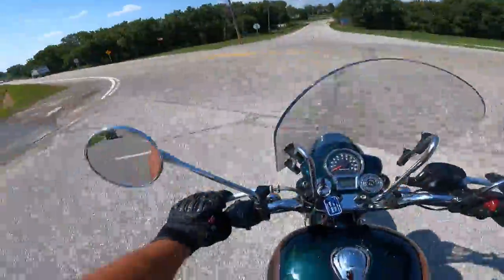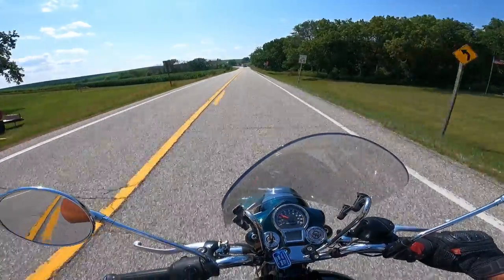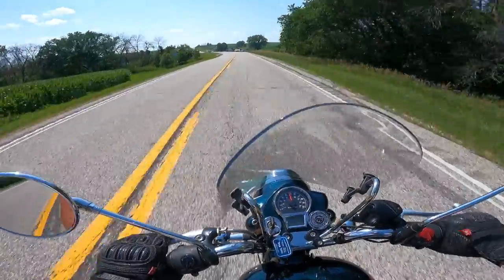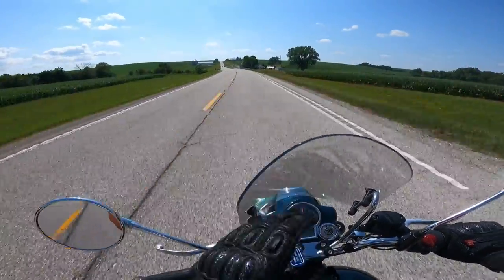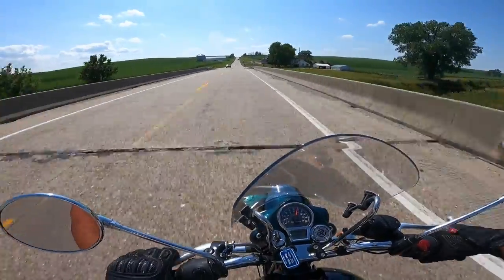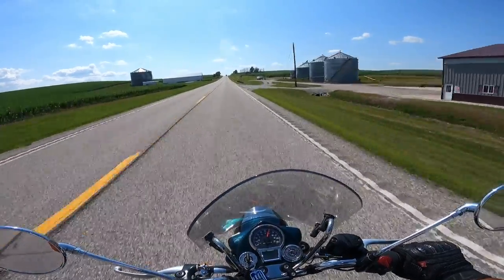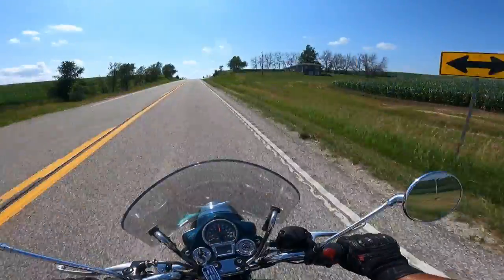We're gonna do just a little bit of highway to test this windshield out and see how it feels. My good friend Gary, who used to own this bike, tells me it keeps the air off your chest. Pretty good pickup — 40, 45, 50 miles an hour. I love riding mine everywhere, two-lane blacktops wherever I go. Going close to 60 and I believe he's absolutely right: it does keep it off your chest. I'm not getting any helmet buffeting at all. It's actually very good — I like it a lot.